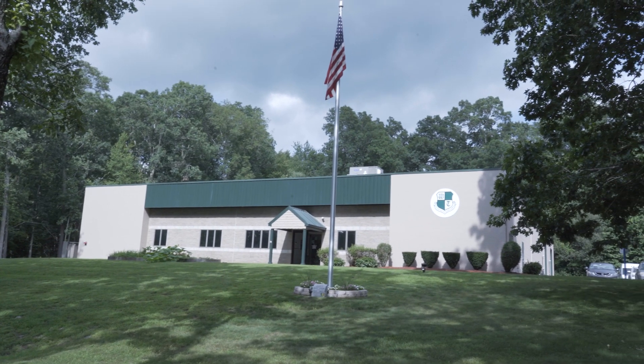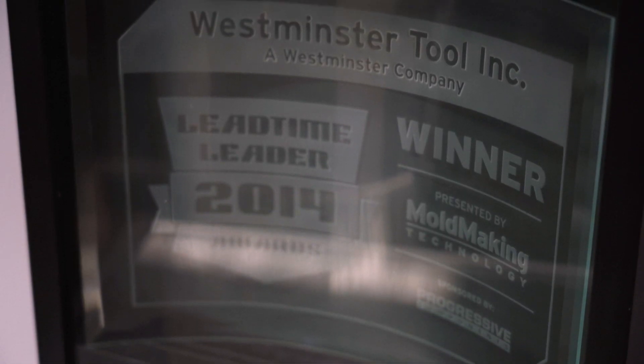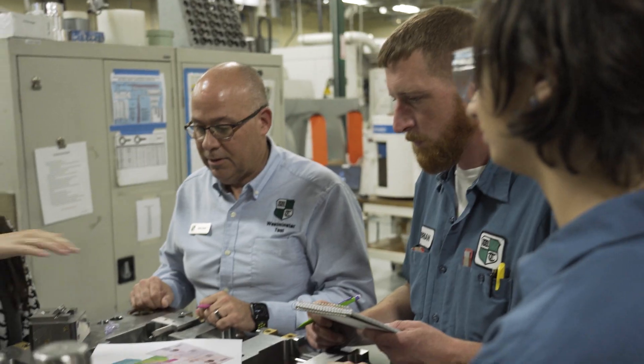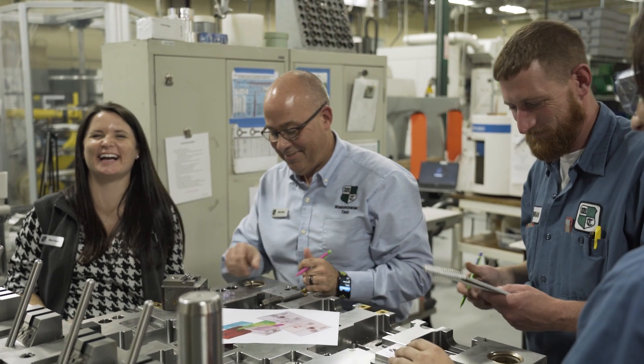Westminster Tool is a high-precision, tight-tolerant medical plastic mold making facility. Our mission is to create a self-sustaining business model that focuses on improving the quality of life of all individuals that touch and have an association with Westminster Tool — not just employees but customers, community, everybody. And in that mission is to help people realize and reach their greatest potential.